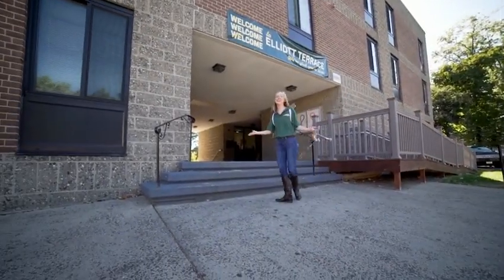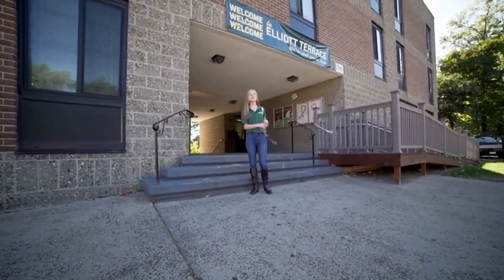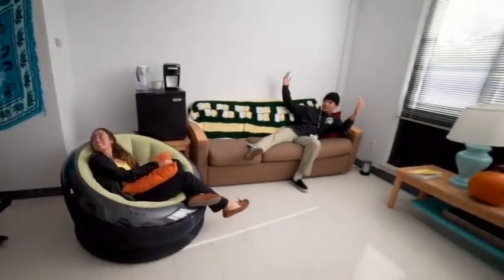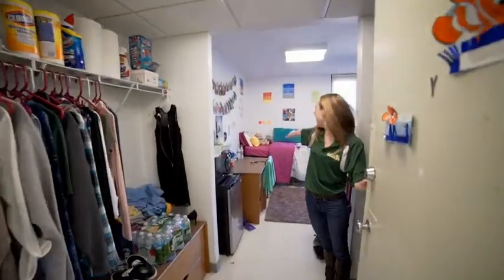Welcome to Elliott Terrace. This is where upperclassmen and transfer students dorm and this is where I currently live in Tower 4. Let's go check it out. So this is our living area, and this is my room.